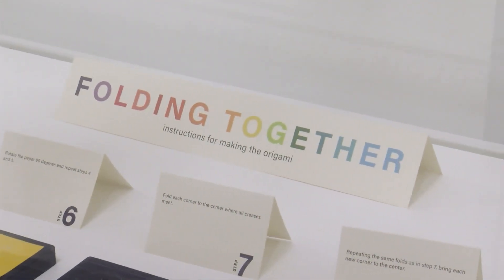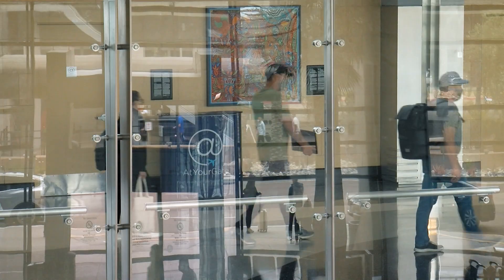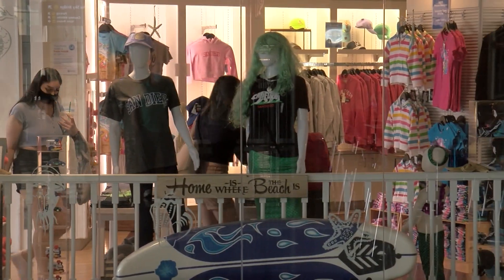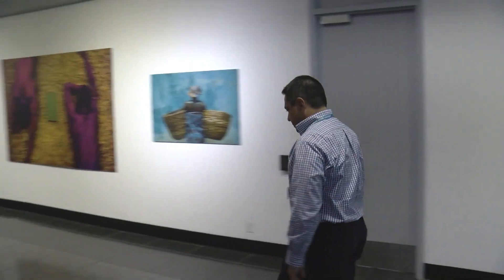Art in the San Diego airport costs just over two cents for each passenger who boards a plane. In terms of economic benefits, when passengers linger in terminals, they spend more on airport concessions. The program also creates jobs and pays artists.